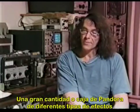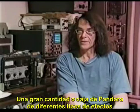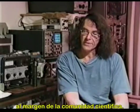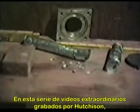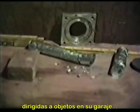The Hutchison effect opens quite a Pandora's box of different types of effects on the outer edge of the scientific community. In this remarkable series of video clips shot by Hutchison, we see what happens when he fine-tunes the electromagnetic frequencies aimed at target objects in his garage.